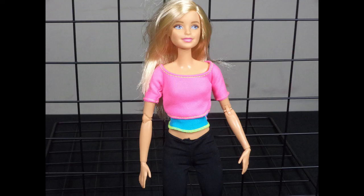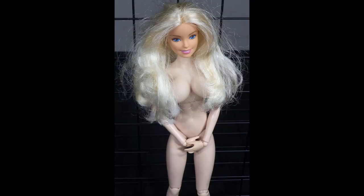The Made to Move Barbie is brand new. The Stormy Daniels doll is used. She has been manhandled many times and is showing wear around the mouth and butt.